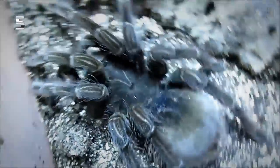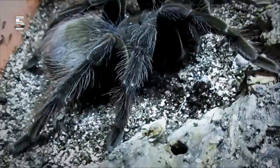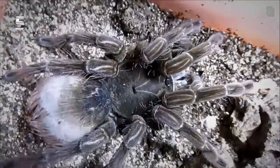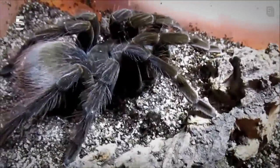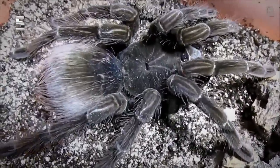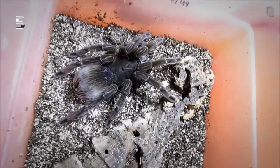Number five on my list is Pamphobetheus nigricolor. I love this tarantula because the first time I saw her as a little sling, she had the cutest little Christmas tree pattern on her butt, which just made me fall in love with her. As they get older they change, becoming a nice tawny brown with beautiful smooth hair — maybe not as stunning as when they're little, but they get really big. This one's not even fully grown yet and you can see she has some nice size on her.